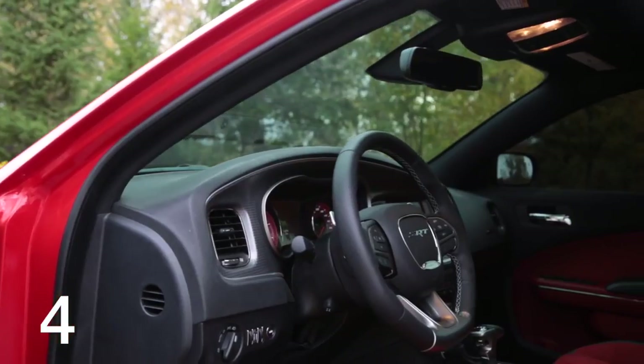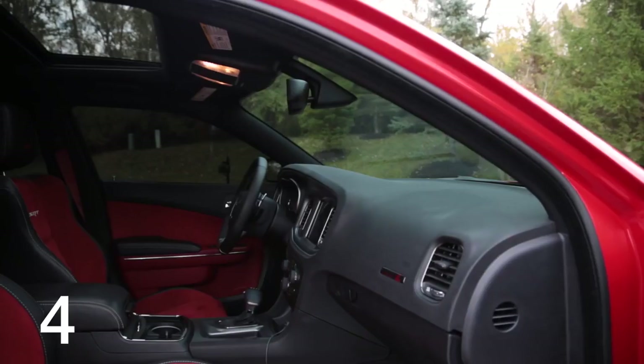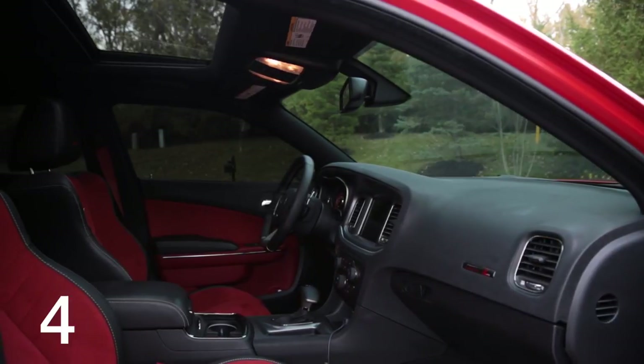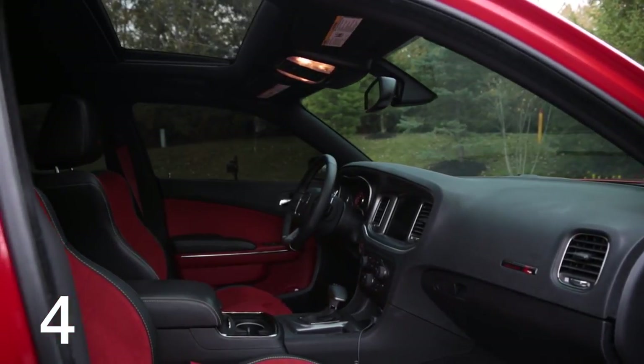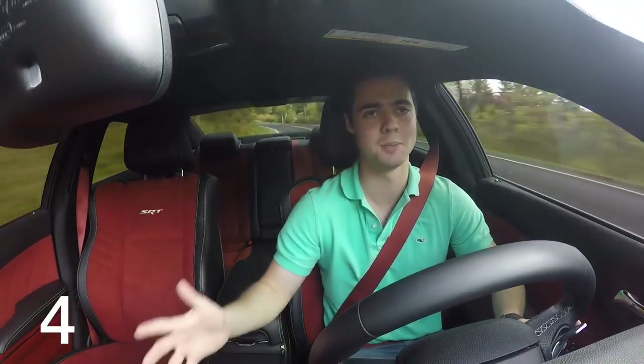Interior-wise, the front dash looks practically identical to a Charger that costs $30,000 less than the Hellcat. The majority of the dash is very hard rubber, the buttons are cheap plastic and they don't feel great to the touch compared to other cars in this price range at $70,000 — the interior in this car is light years behind. However, those cars also don't have 707 horsepower.